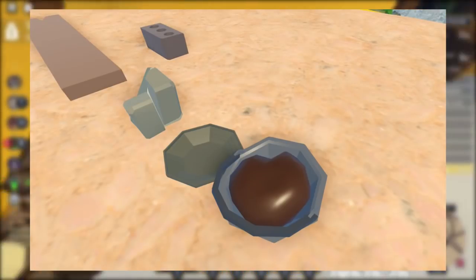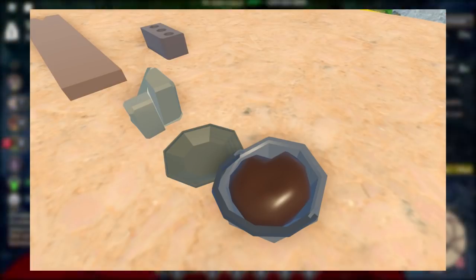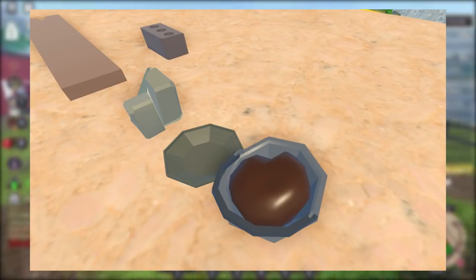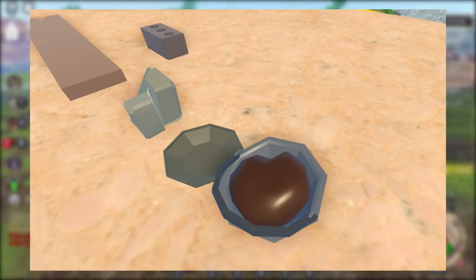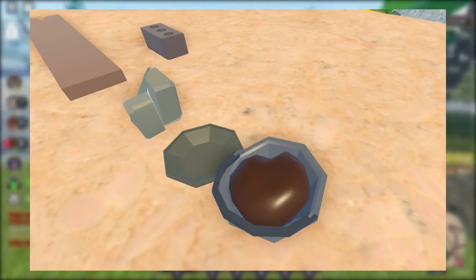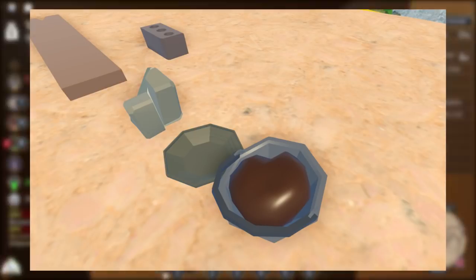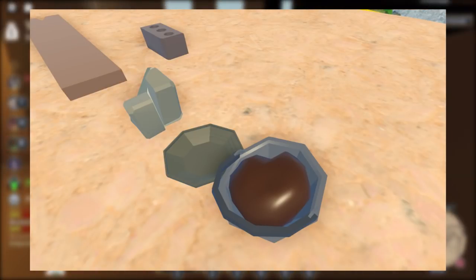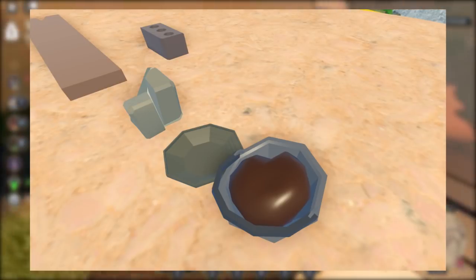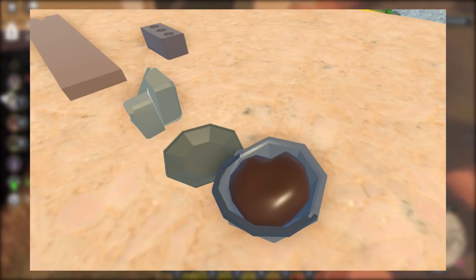The first picture I want to talk about could be a number of different things. Some people have said it's food like soup or something, but I highly doubt that. To me it kind of looks like some sort of building material — maybe paint, like you can paint the walls, or some people have said it could be clay. As you can see there's a brick in the background and also wood, so my guess is it's probably a building material. I'm not 100% sure, but it's probably either clay or paint.